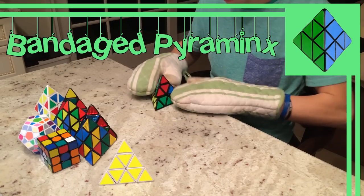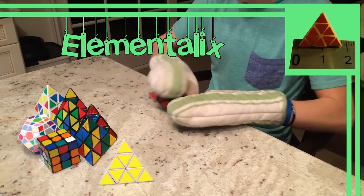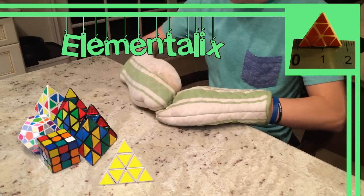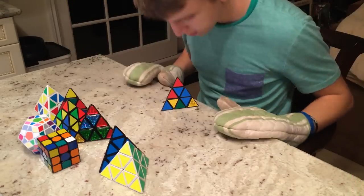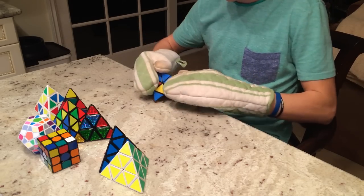The Bandaged Pyraminx is kind of self-explanatory. The Elementalix, also known as the Micro Pyraminx, is the smallest Pyraminx in the world at only 15mm. The Bump Pyraminx applies the concept of the Bump Cube — otherwise known as mirror blocks — to a Pyraminx. There are a ton of other mods that have been done to the Pyraminx, but that about wraps it up for the tetrahedrons.